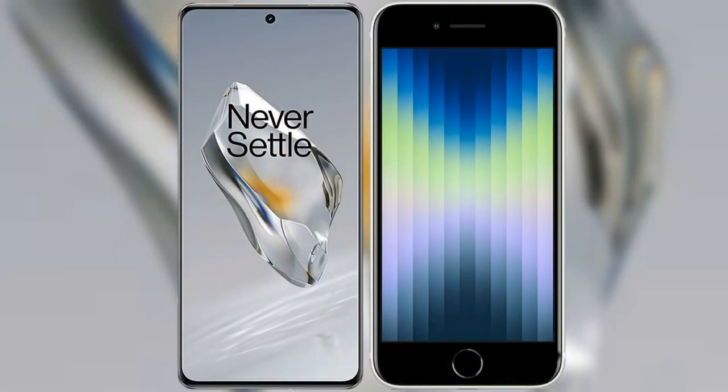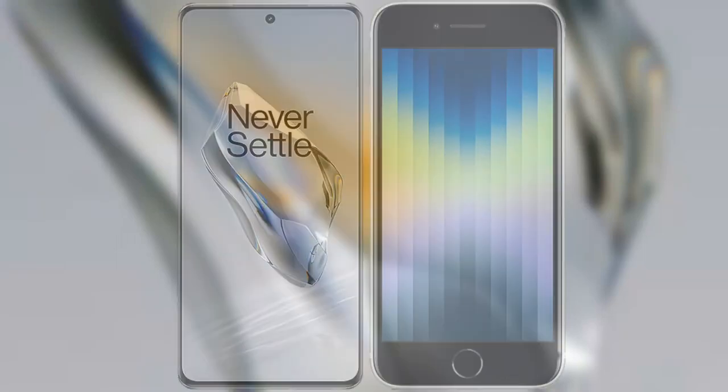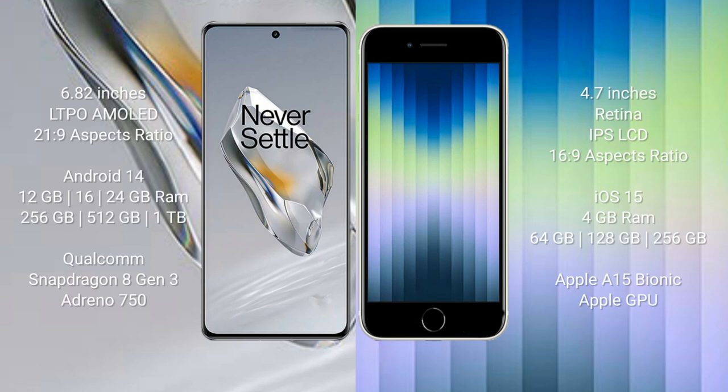I will compare the new OnePlus 12 with iPhone SE. OnePlus 12 comes with a 6.82-inch LTPO AMOLED display with an aspect ratio of 21:9. iPhone SE comes with a 4.7-inch Retina IPS LCD display with an aspect ratio of 16:9.